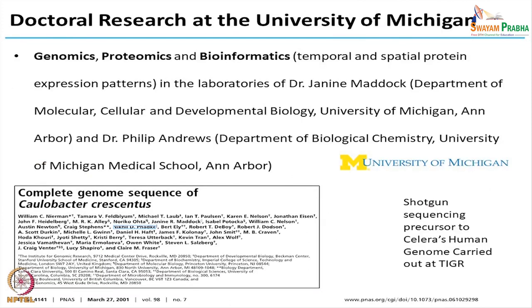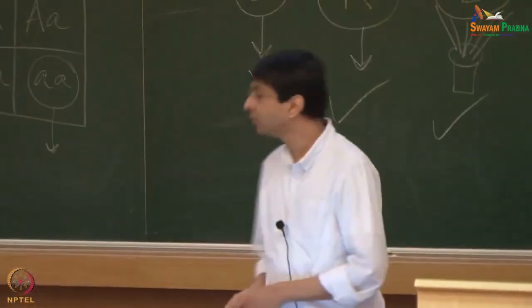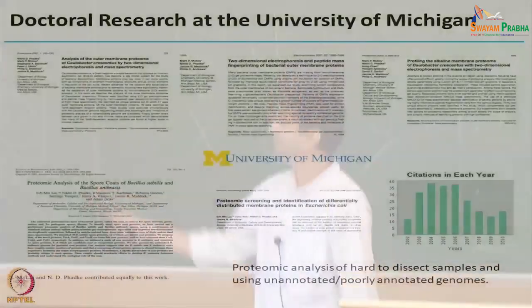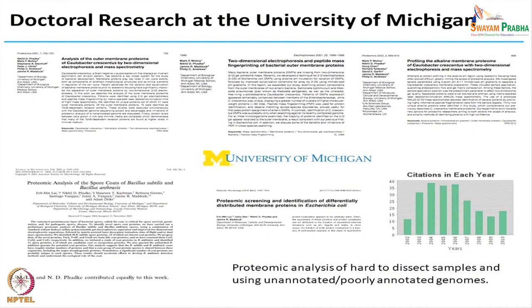My doctoral research was at the University of Michigan. I worked on genome sequencing before the human genome project was completed — you can see Craig Venter there, and that's me. This is one of the projects we did before the human genome project was completed, and we took almost two years to finish the sequencing of this genome. Throughout my PhD I did a lot of work on genomics, bioinformatics and proteomics, and even after all these years many people are still quoting our research.